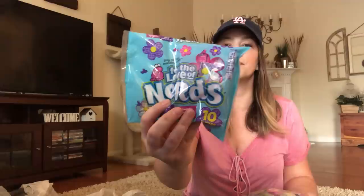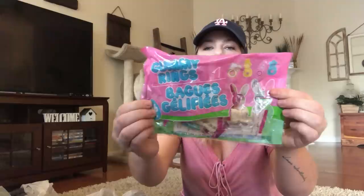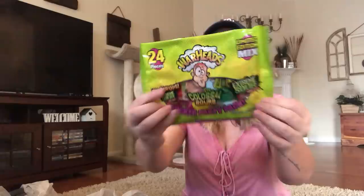I got some Easter candy to put in the Easter eggs for the Easter egg hunt. I grabbed Easter ducks, chicks, and bunnies — like little Sweet Tarts. I grabbed Nerds, gummy rings — you get 16. Then I got Warheads, 24 pieces, and Now and Later splits.